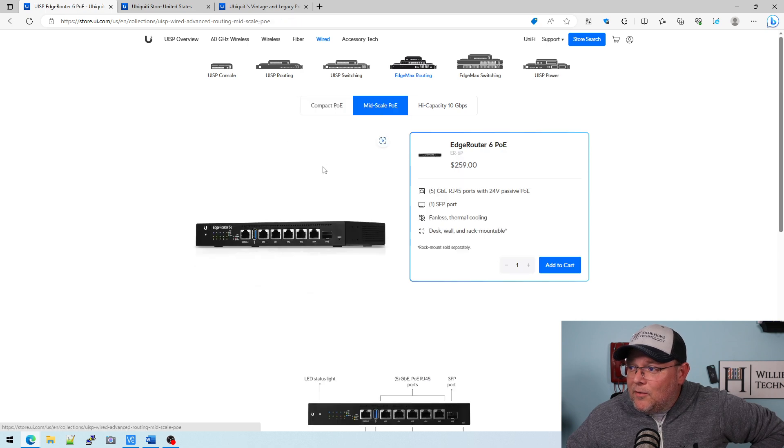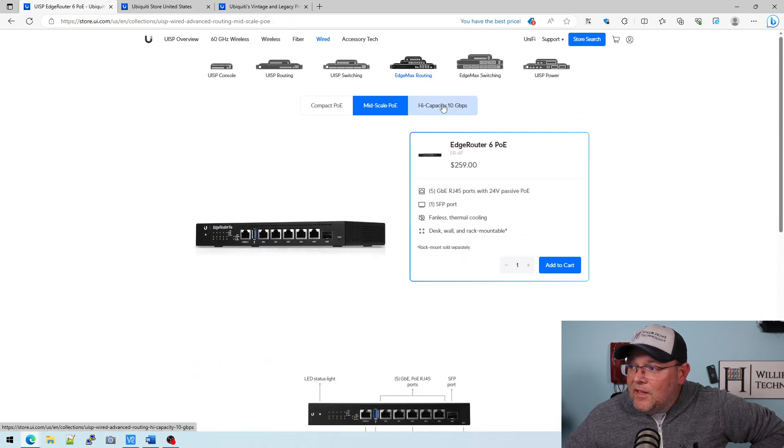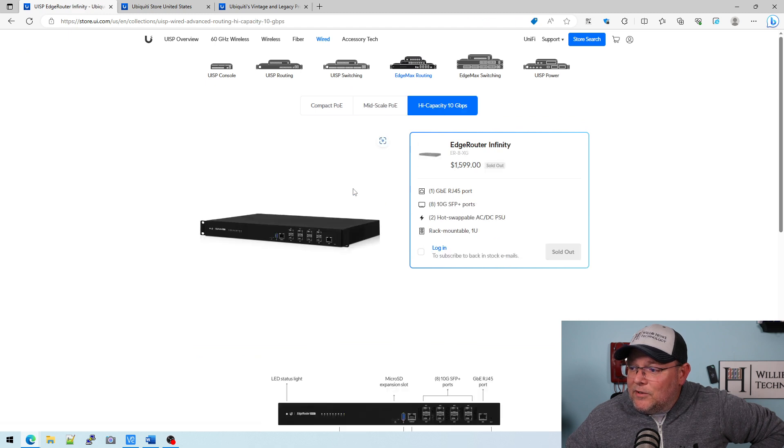Under mid-scale POE, they've got the EdgeRouter6, and under high-capacity they have the EdgeRouter Infinity, which is the 10 gig router.